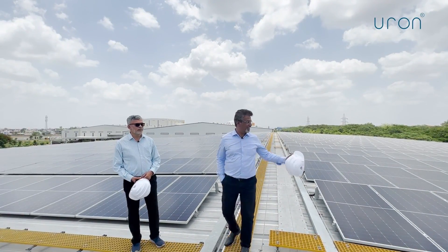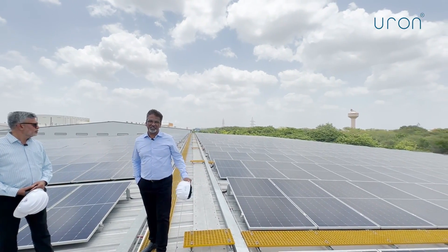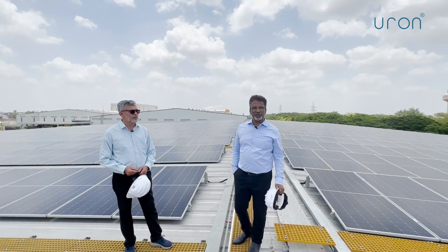Good afternoon. We are here at a very magnificent site. This is our site in Indore, a plant in Madhya Pradesh, and it's a one megawatt site. Recently commissioned the balance 480, so it makes it a complete one megawatt site.